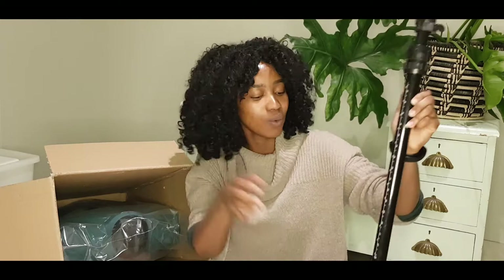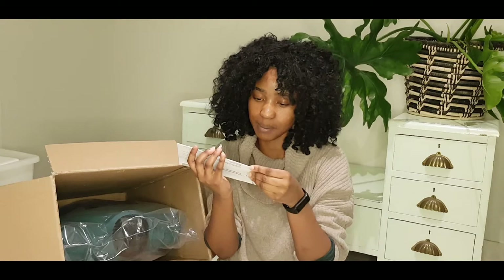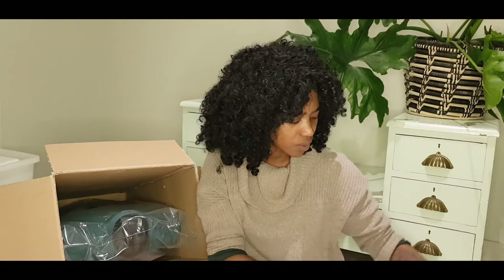That's the first part assembled. Inside the package there's also a how-to — it looks like assembly and adjustment instructions for dressmaking models. So you get some nice guidelines on how to adjust this to the perfect size for you.